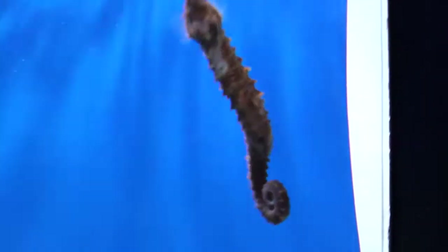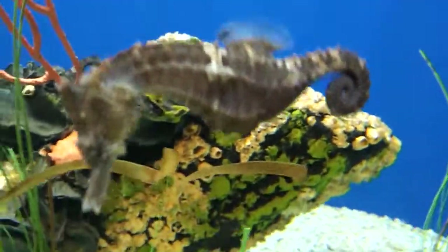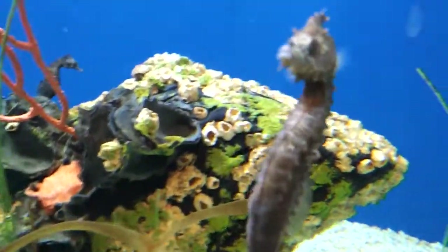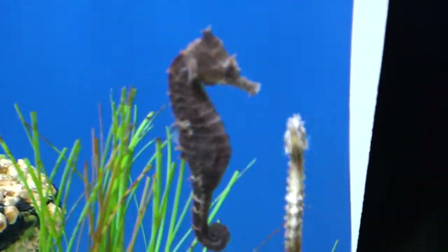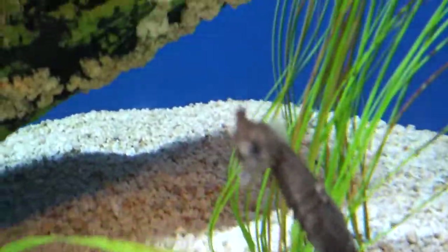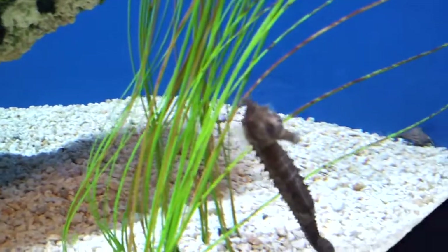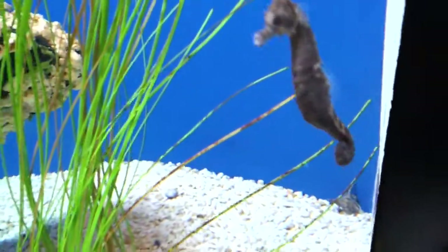Look at this guy. Oh Lord. Praise God for that, huh? Look at this — this is just crazy. They're showing off now. It's unreal. I've never seen seahorses like this before. It's just up close.